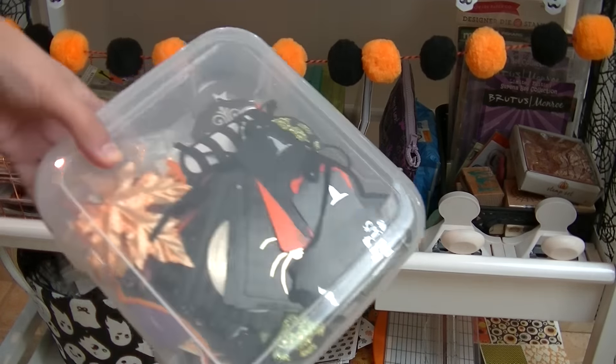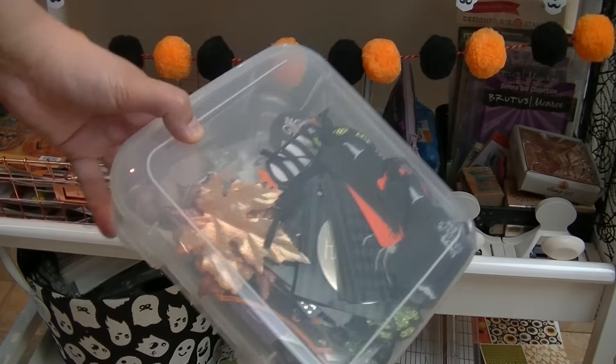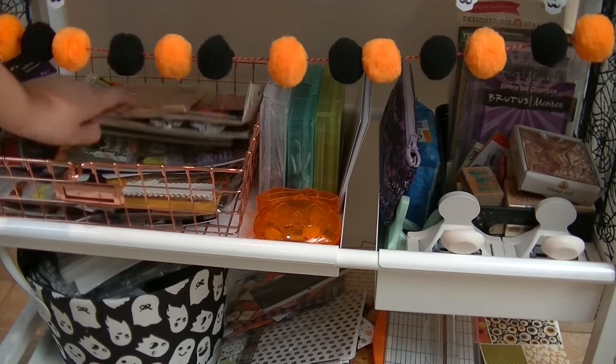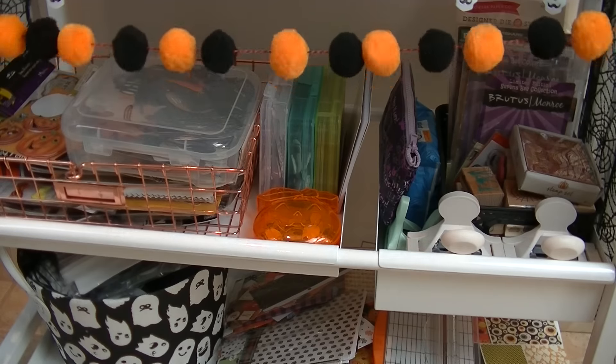In here, I went through all of my stash and I took out all the die cuts, all the tags — everything that's Halloween related is in here, so I can just go to this if I want some Halloween things. And then I have just regular Halloween stickers and traditional colors and stuff that I'm going to want to use for other projects or whatnot.